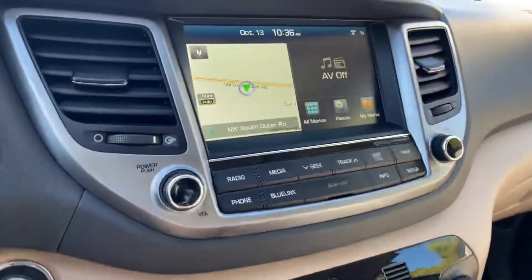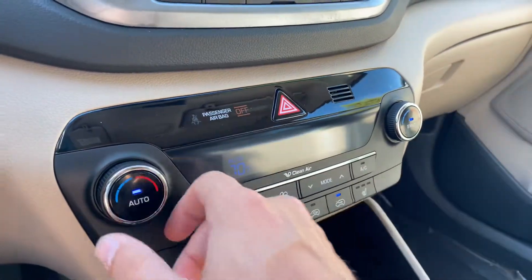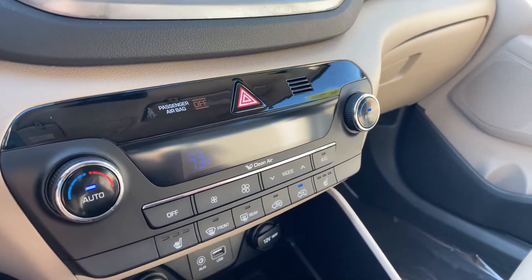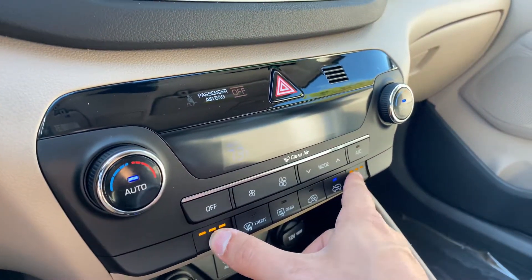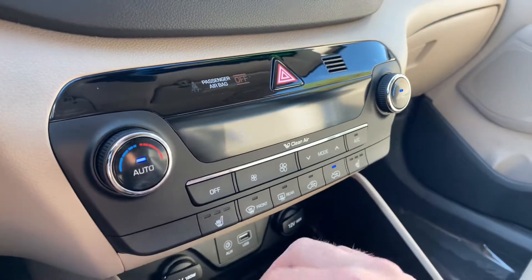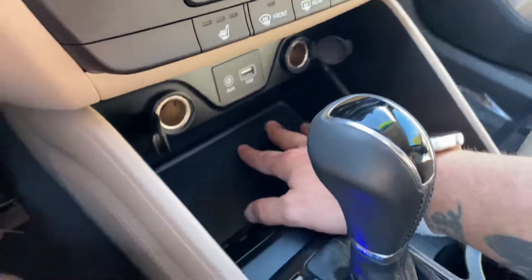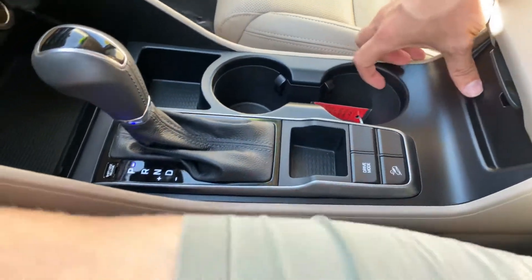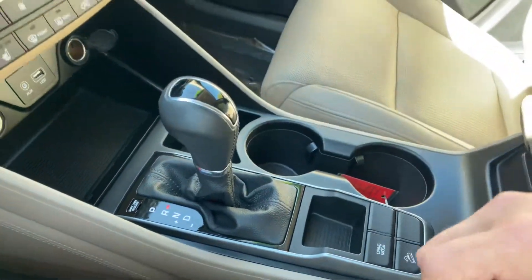Analog controls for everything right down here, and a nice dual-zone automatic climate control system. Set it to 73 and you'll hear those vents automatically slow down. Heated seats up front right here. A power center with two 12-volt outlets, a USB, and an auxiliary port. Great storage down here and over here as well.